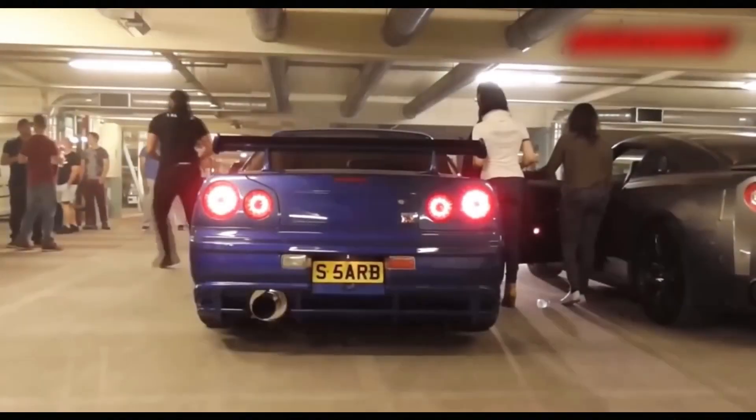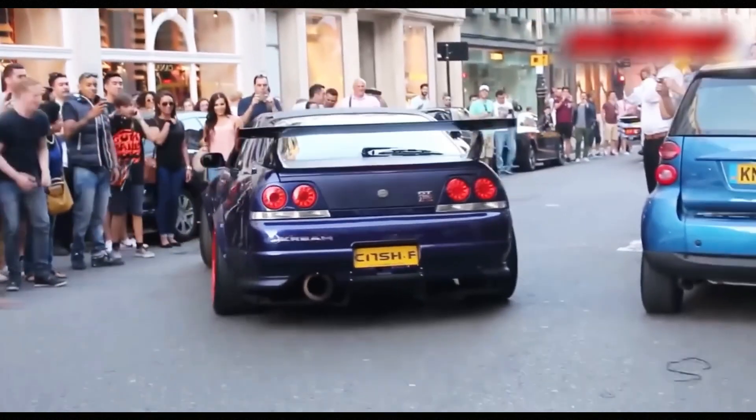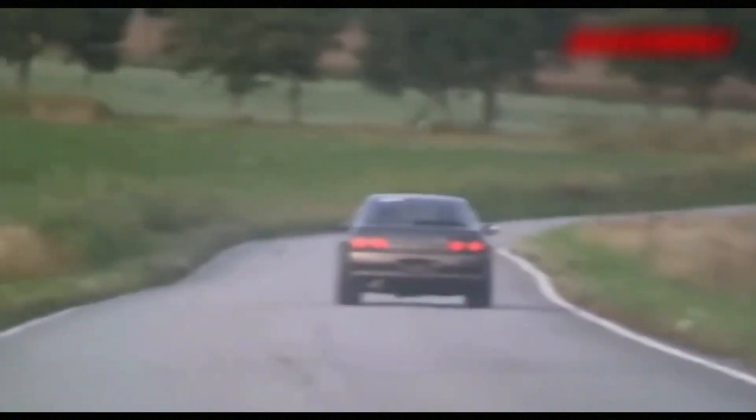The RB26DETT engine was intended for the Nissan Skyline GT-R R32, R33, R34, and STAGEA 260RS. It became one of the most famous engines due to its performance and tuning potential. It is also very reliable — the only problems include slight oil starvation in early engines, typical for the RB series, and coil failure approximately every 100,000 kilometers. Regular maintenance, using only high-quality oil and gasoline, and avoiding extreme tuning lead to long and trouble-free operation with considerable lifespan.